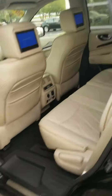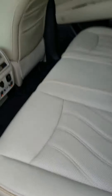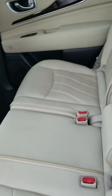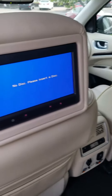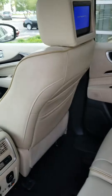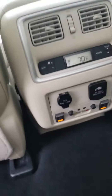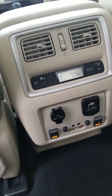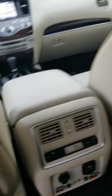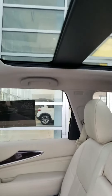Going to the second row — very spacious second row. Theater package includes two seven-inch monitors as well as a 120-volt outlet. Heated seats as well in the second row.